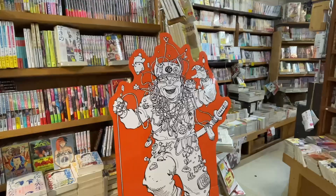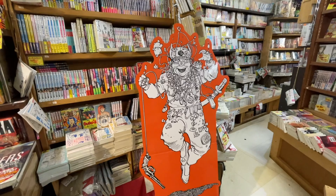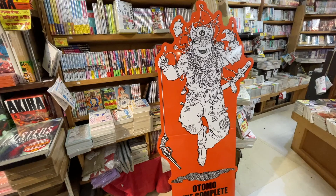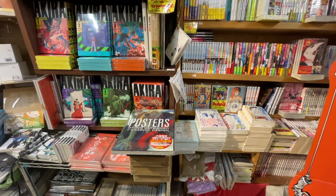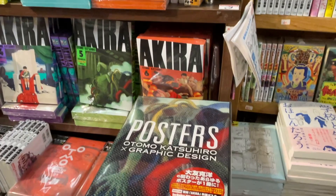It's night time down here and I thought maybe I can sneak out with this Otomo stand up for his Otomo the Complete Works series, which I did a video on. They still have some copies of Domu here — you can see the orange right here down below.